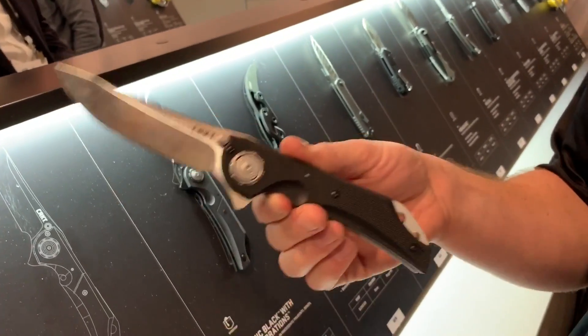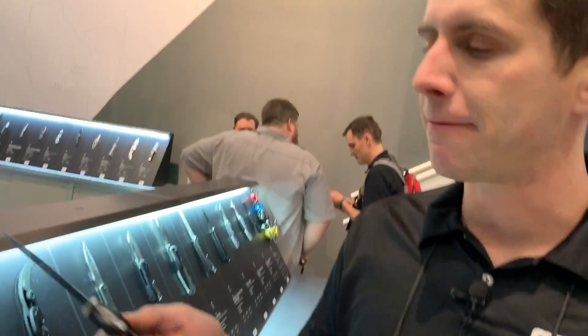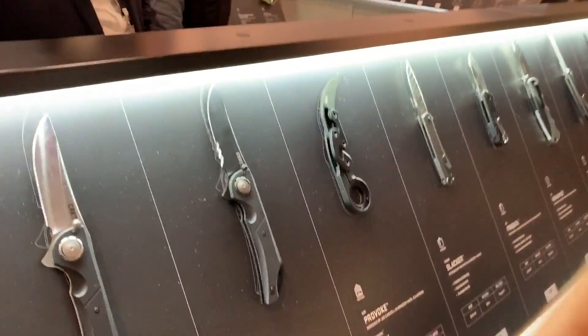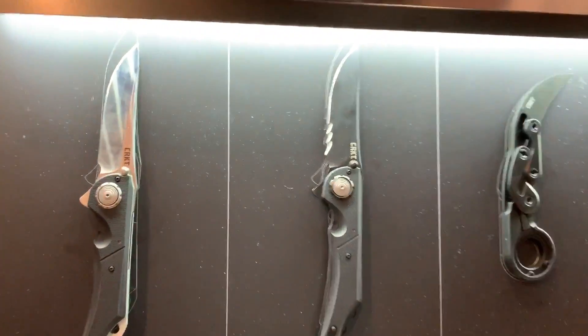We're really confident this is one of the strongest locks on the market — more intuitive, safer, and stronger. Flavio has had some great knives; fans will know the Fossil and the Carnifex. We're really excited about this brand new lock mechanism for CRKT exclusively.